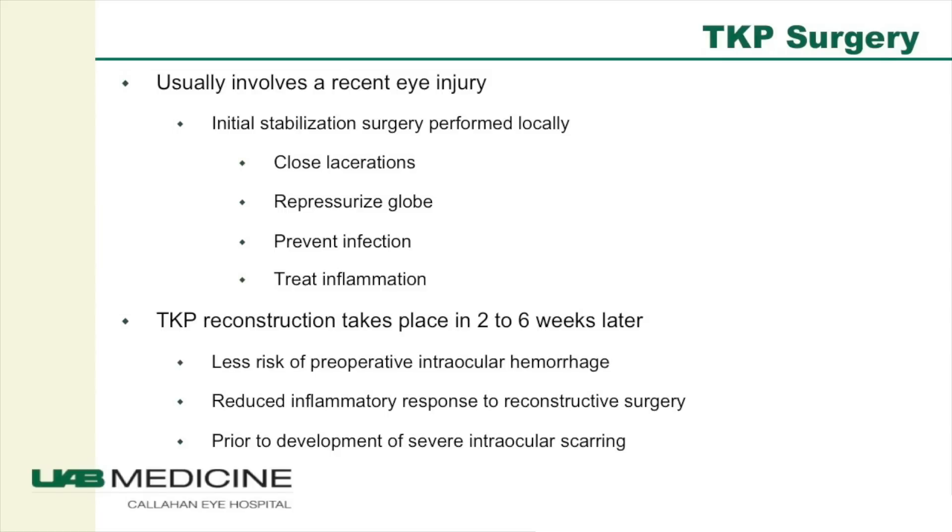The procedure requires highly trained operating room personnel skilled at assisting in both retina and corneal surgery. The most common reason for TKP surgery is severe eye injury. There is a golden period of time where patients can be helped with surgery — after which too much scarring prevents effective recovery of vision. Before that window, surgery is dangerous and sometimes impossible due to poor visualization, increased risk of hemorrhage, and increased inflammation.